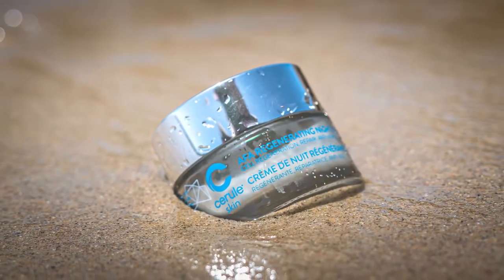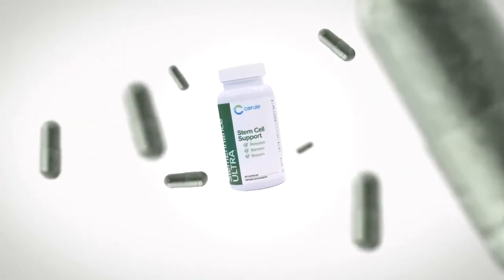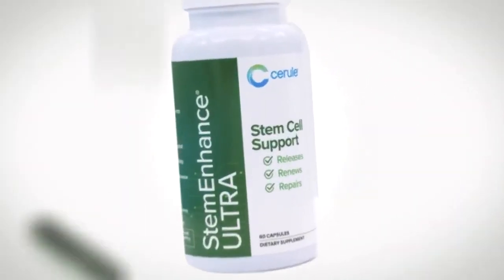Stem Enhance Ultra assists the body with its natural regeneration of adult stem cells. Adult stem cells are important for your body because they assist with repair of all kinds of cells, including tissue cells, bone cells, etc. It's important to keep this process of regeneration active because then your body will heal faster.